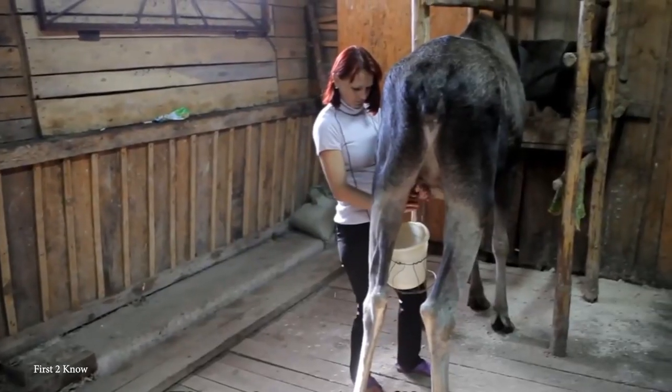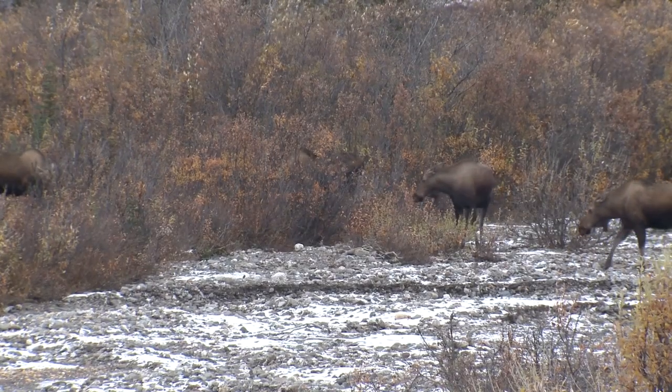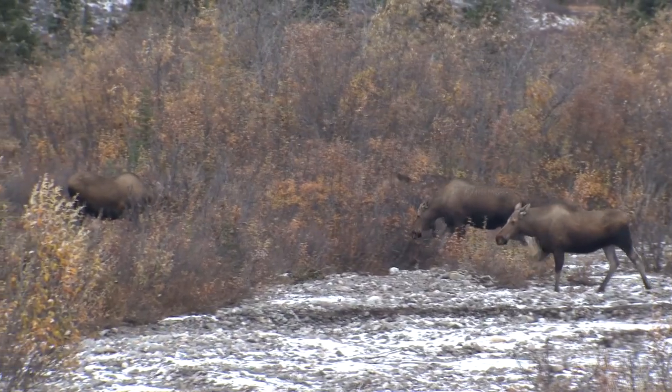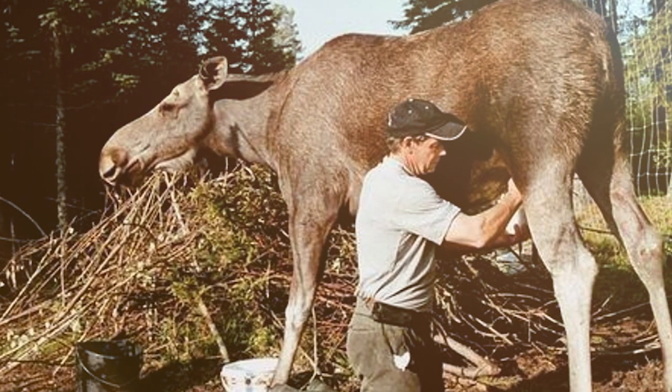Unlike most dairy farms, you won't find a mass of moose lining up to be milked. The moose at Ivan Susanin roam around the local forests and come to the farm to give birth. And what else does a mother produce when she's pregnant? That's right — moose milk.